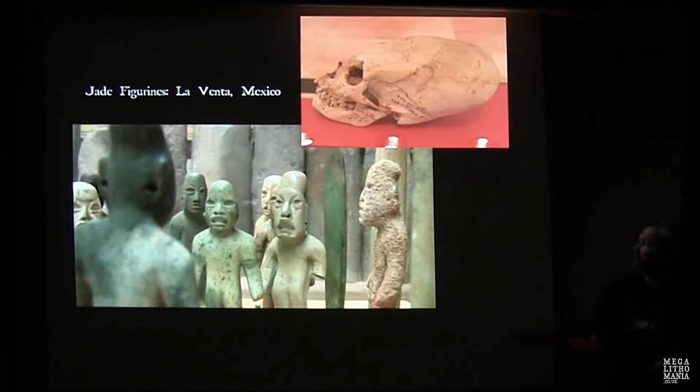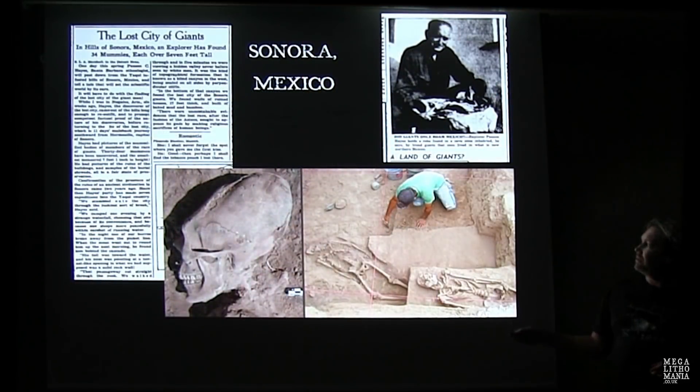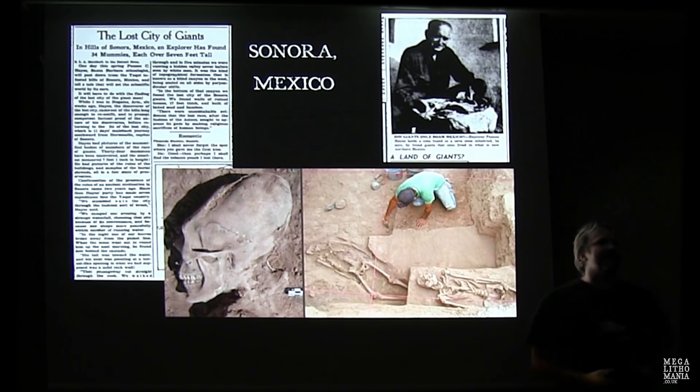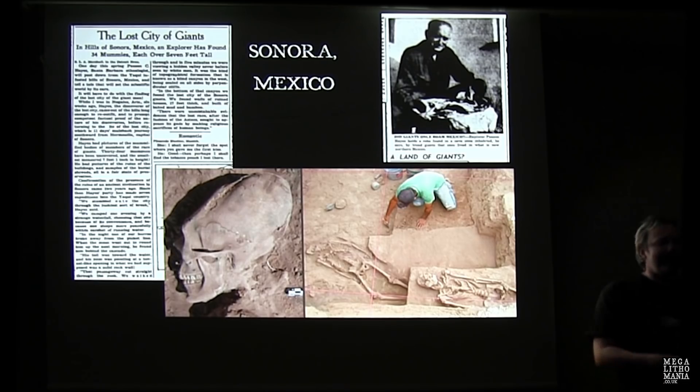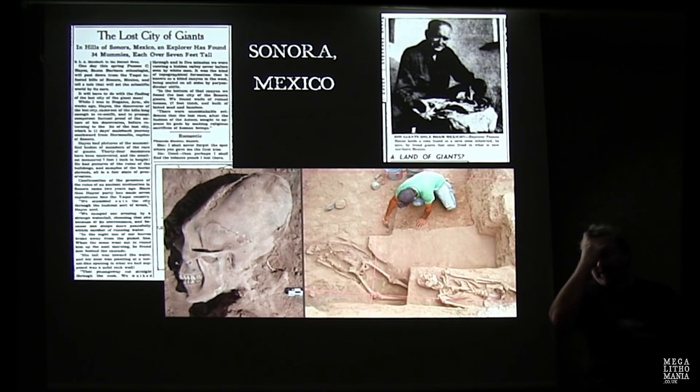Recent discoveries of elongated skulls in Sonora, Mexico. I did research on this for our new book — we did a whole chapter about the giants discovered there 80 years earlier by a man called Paxton Hayes. In the centre of the Yaqui Indian zone, he found hundreds of giant skeletons. He befriended the Yaqui, took part in their ceremonies, and made many discoveries — though he was a Smithsonian member, he was pushed out and ridiculed, his career virtually ruined. We met his son Carlos Hayes, who's given us the go-ahead to investigate what's called the Lost City of Giants in northern Mexico.